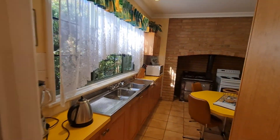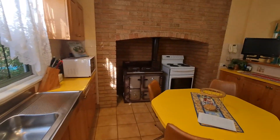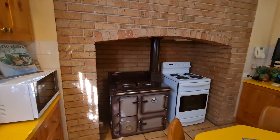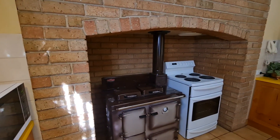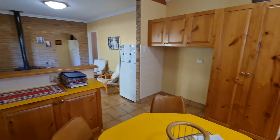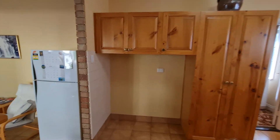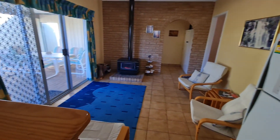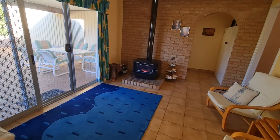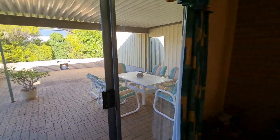Coming around the corner into the kitchen, you've got the big sink, the old wood stove, and an electric oven. There's a bit of a dining area and fridge space. Coming into a bit of a sitting room, we've got the wood fire going there. And there's outside access — we'll head out there shortly.